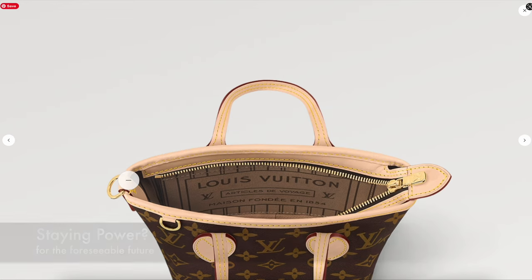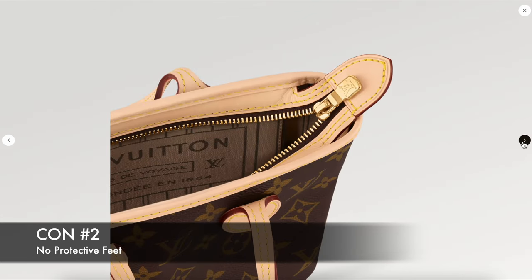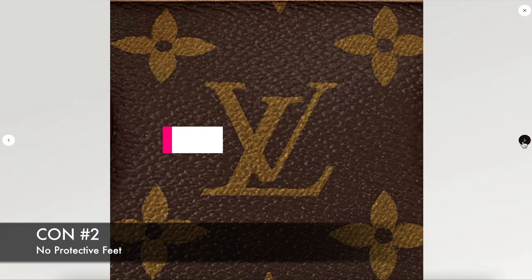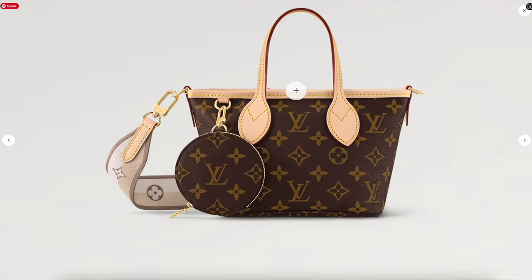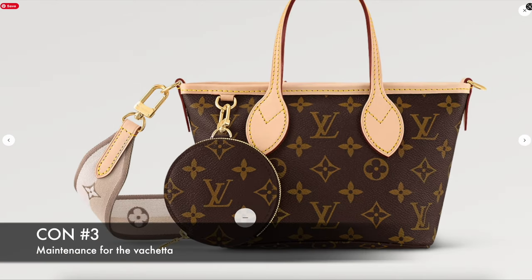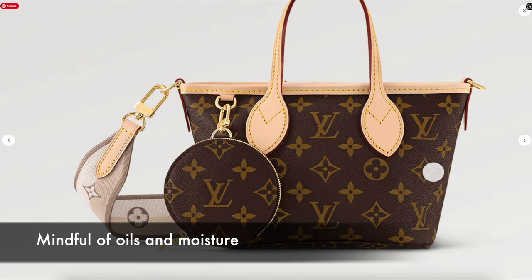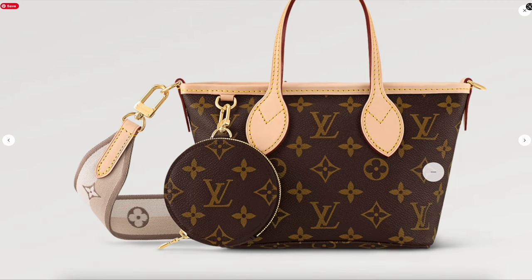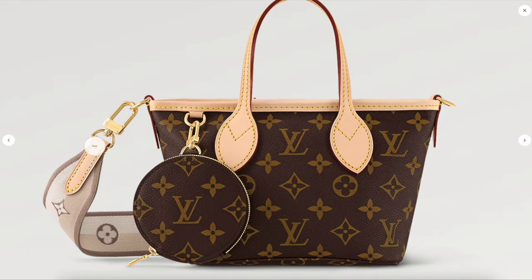Another con is that it doesn't have feet on the bottom of the handbag, though I don't think that's a major con — after all, it is a beach bag, so you don't usually expect feet. Another con, especially for maintenance, is the vachetta leather. I feel like I would get so stressed out carrying it, making sure the vachetta ages well over time. That would be a major con for me. I would probably wait to see if they come out with a Neverfull BB in Damier Ebene — that would be really nice.